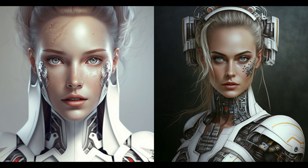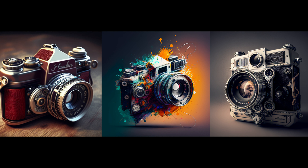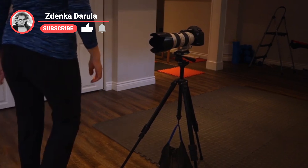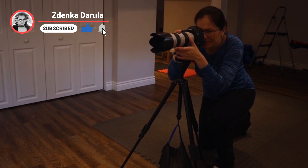Will AI replace photographers? Some of you might already know what I'm talking about, but I bet there are a lot of you who have no clue. What is AI art? I've got lots of very interesting things to show you in this video. By the end, you will literally know how you can make passive income without a camera. My name is Zden Karela. If you are into photography and video, consider subscribing.